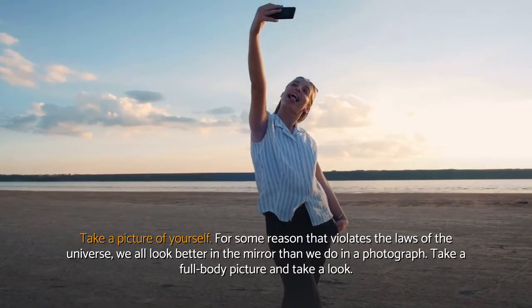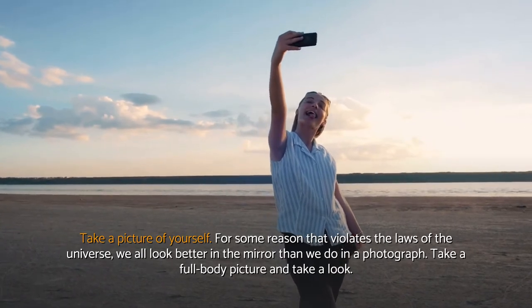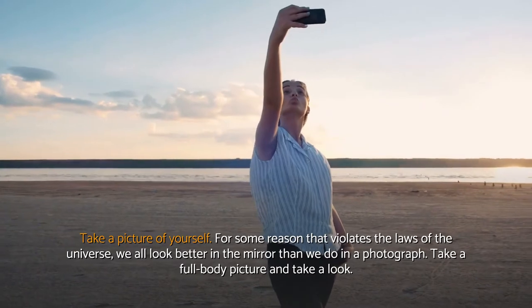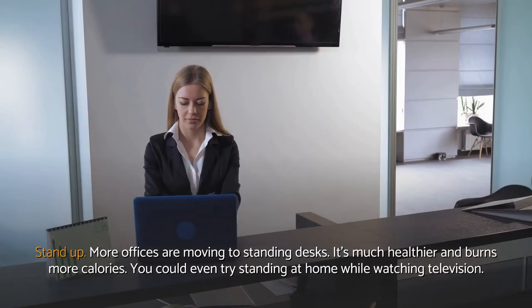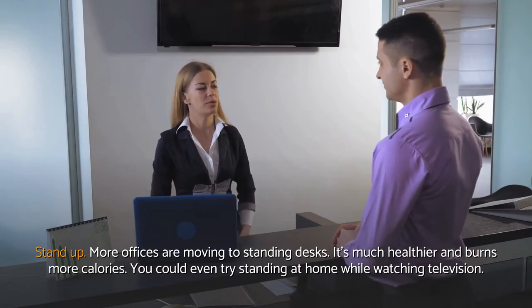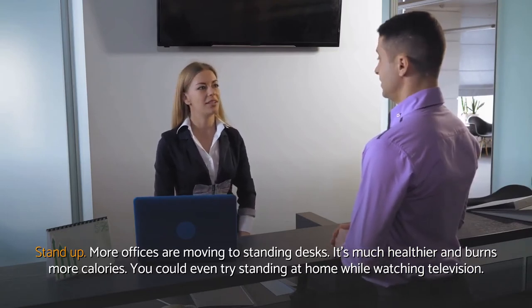Take a picture of yourself. For some reason that violates the laws of the universe, we all look better in the mirror than we do in a photograph. Take a full body picture and take a look. Stand up — more offices are moving to standing desks. It's much healthier and burns more calories. You could even try standing at home while watching television.